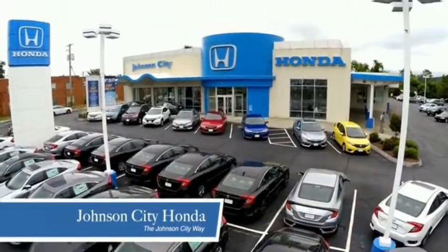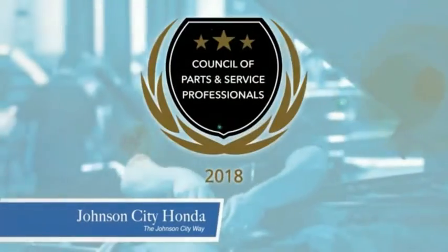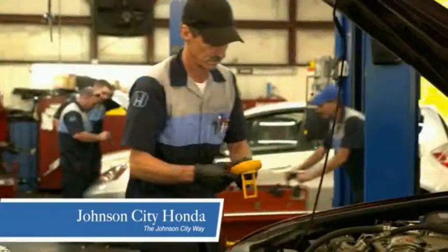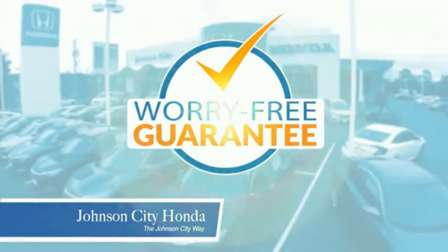Thank you, Tri-Cities, for making Johnson City Honda the area's only 11-time Honda President's Award winner and the recipient of the Council of Parks and Service Professionals. At Johnson City Honda, we have a commitment to deliver the service, selection, and savings you're looking for when buying a Honda. Plus, all our vehicles come with our worry-free guarantee at no additional charge.